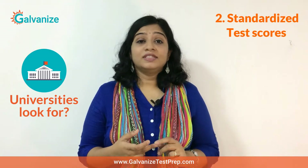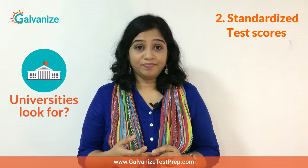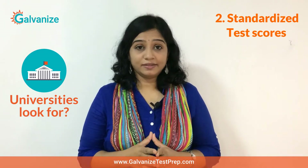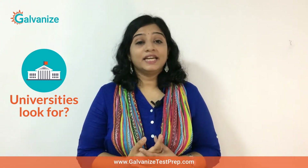Next, standardized test scores such as the ACT or the SAT for undergraduate applicants, the GRE for graduate, PhD or MBA applicants, and the GMAT for MBA applicants. This is especially important when you're applying to universities in the US and also for many Canadian universities.